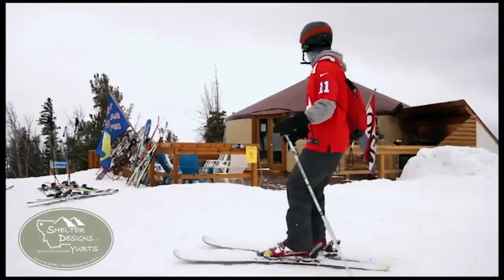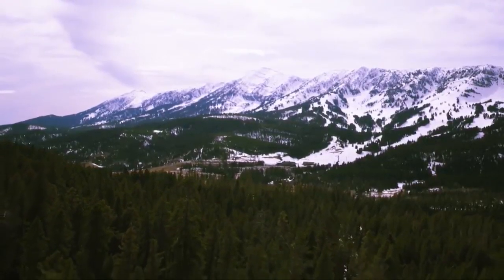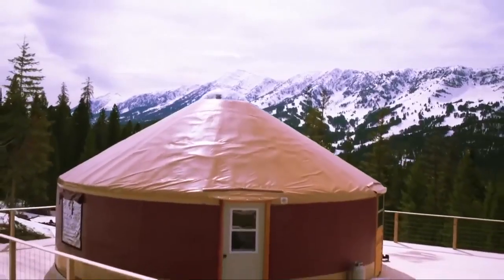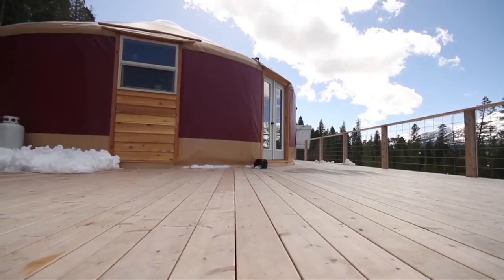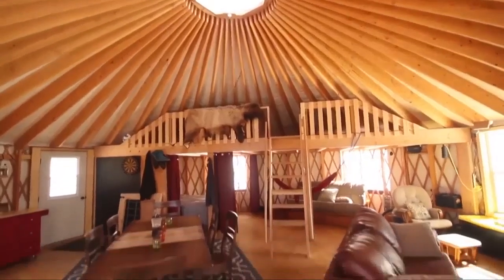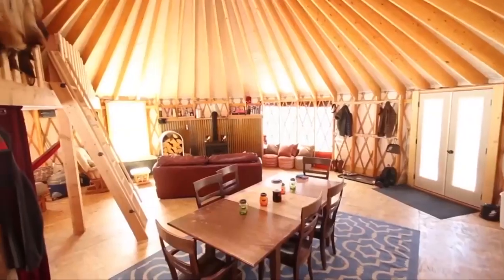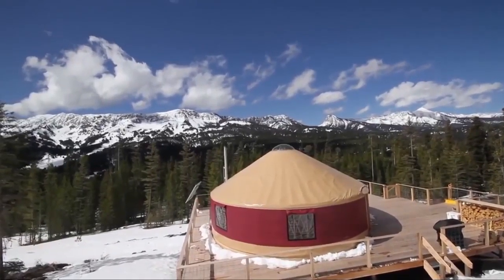You may have seen them at ski resorts or while planning that glamping vacation at an exotic location. But yurts have been around for centuries — it's a portable round tent used as a dwelling — and with some modern upgrades, they are catching on across the globe, right here in Montana.